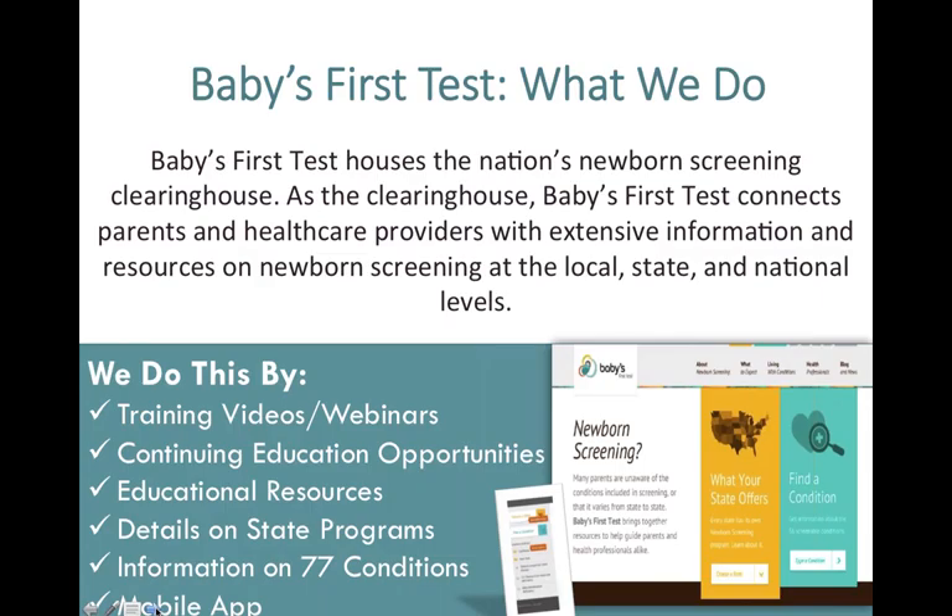BabiesFirstTest.org houses this clearinghouse and is our main web platform. We make sure that parents, healthcare professionals, and the public have the right information at the right time, empowering them throughout the newborn screening experience. We do this through training videos and webinars, continuing education opportunities, educational resources, details on all the state programs including what states screen for, their policies and procedures, as well as information on all 77 newborn screening conditions, support services, family experiences, and more. We also have our mobile app, which is very popular among health professionals.